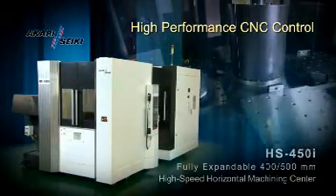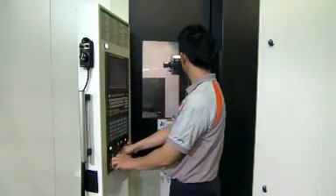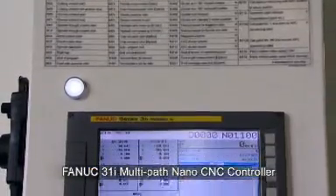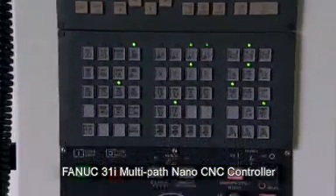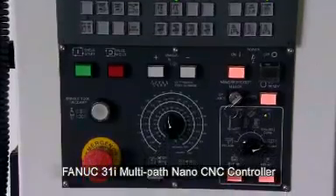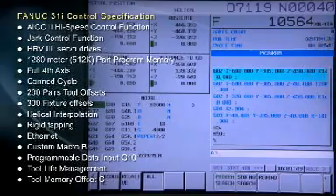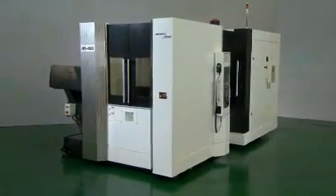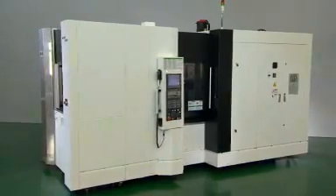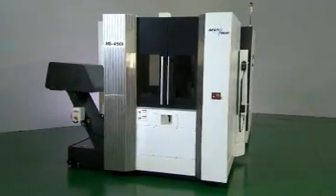High-Performance CNC Control. The Fanuc Series 31i model is a multi-axis and multi-path nano-CNC controller suitable for advanced complex machining. With the complexity of today's part configurations, the 31i's flexibility supports various machine tools that require high speeds and high-accuracy control. The Akari Seiki HS450i Horizontal Machining Center is specially conceived for speed, precision, performance, and flexibility.